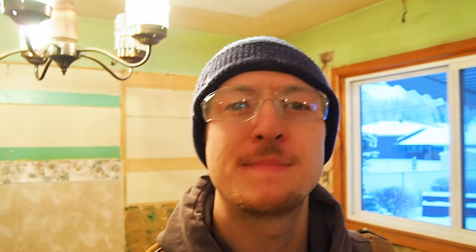We're ripping apart the kitchen here, and if you're ever wondering why you don't let sinks continually drip and leak — you might think, 'I don't see any damage, it's no big deal' — this is what's going on underneath your sink.